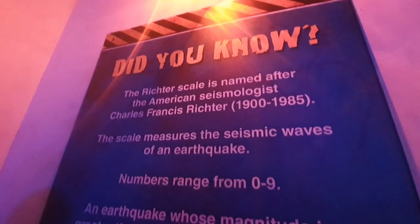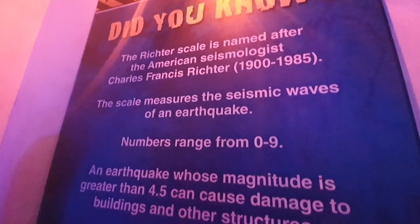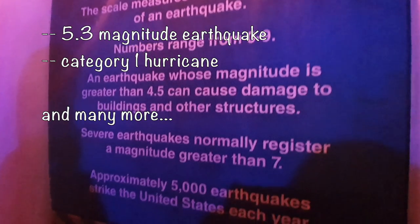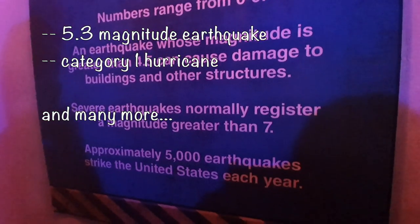The first floor features a natural disaster zone where you can experience a 5.3 magnitude earthquake, category 1 hurricane, and many more. You can experience an earthquake that registers 5.3 on the Richter scale, followed by a series of intense jolts, and finally the aftershock.